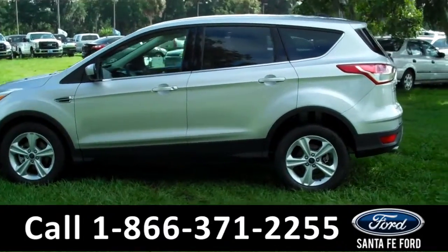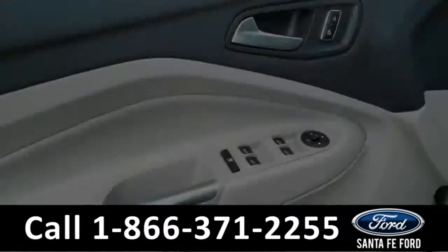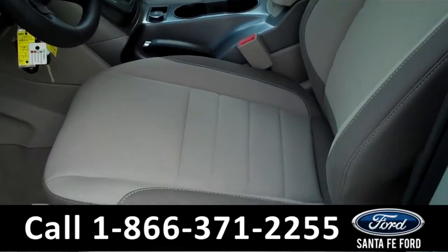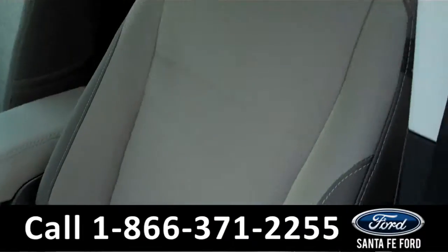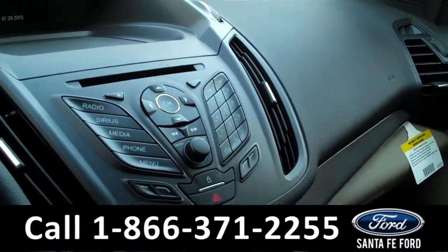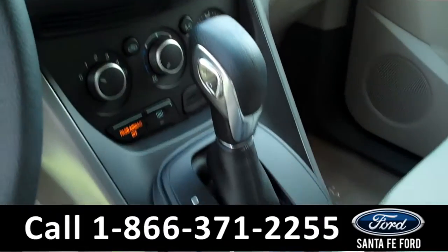Now, let's take a look at the inside. Inside we have powered controls, including the power driver seat, tan cloth interior. We have a backup camera, Sirius satellite radio, and SYNC powered by Microsoft.